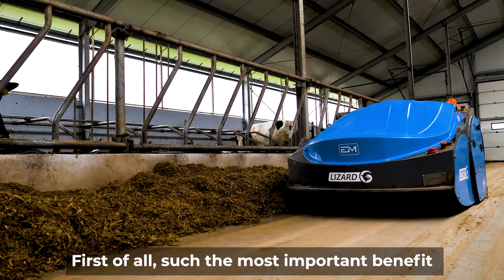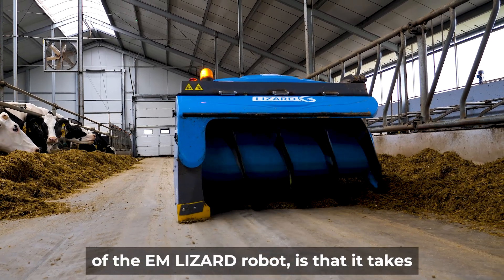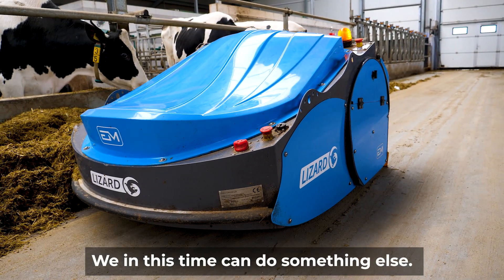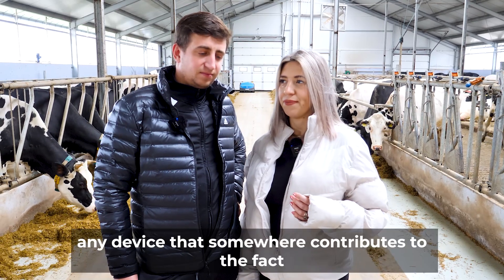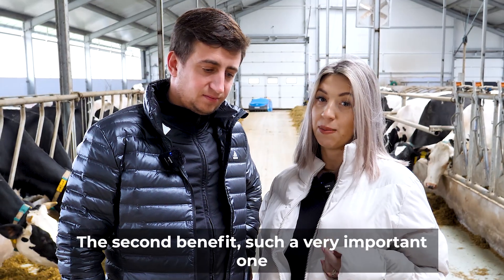The most important benefit we noticed after installing the Im Lizard robot is that it takes the work out of our hands — we can do something else in that time. For us, time is money, and we think that any device that contributes to us having less work is a plus.